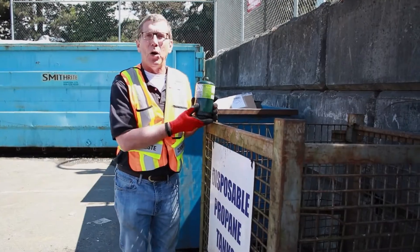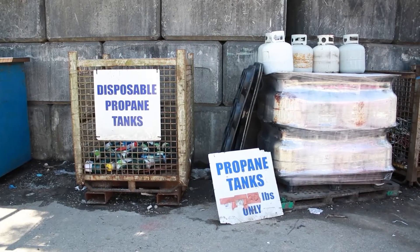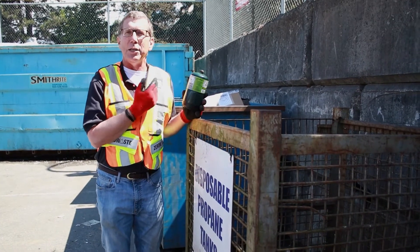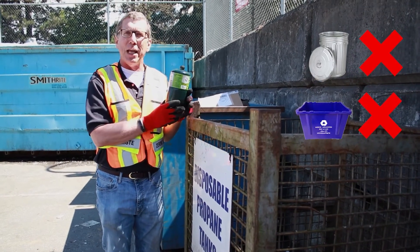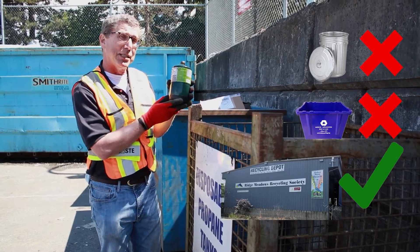So at the depot we can also recycle propane tanks. We have the large ones that you would have for a barbecue. We also have the small disposable ones, the green ones, that you would have at a camping trip. So instead of throwing them away at your campsite, save them and bring the empty ones over here to the depot so they can be recycled.